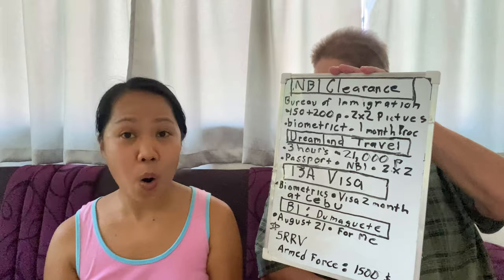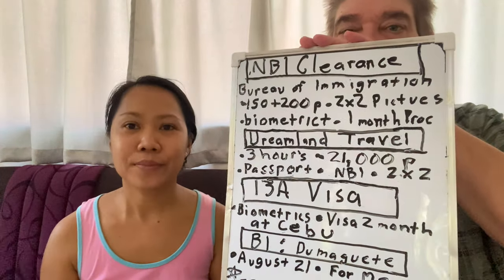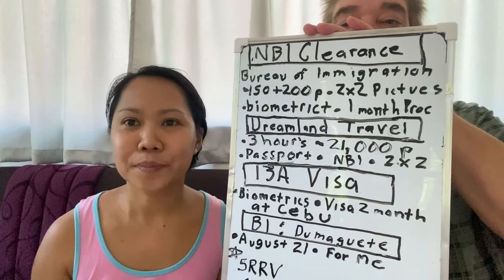Hi everyone, welcome back to our channel. For today's video, we will share with you my husband's application for a 13a visa. We did part of that and some other things before. We'll talk about what happened and then we'll have the whiteboard about what we did.